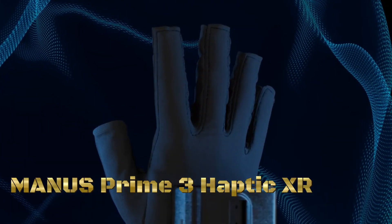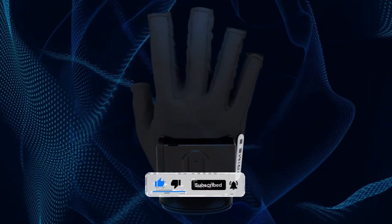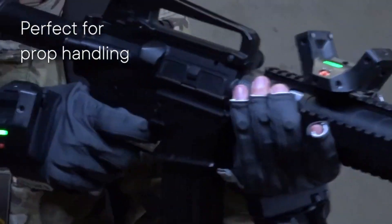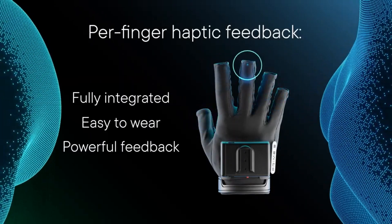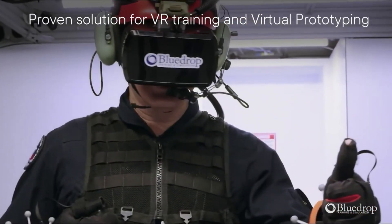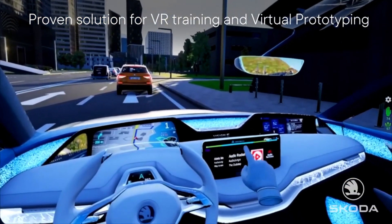The Manus Prime 3 Haptic XR is an advanced haptic feedback system designed for virtual reality and extended reality applications. With integrated and lightweight per-finger haptics, this system provides users with a highly immersive and realistic sense of touch within virtual environments. The system consists of gloves equipped with haptic actuators embedded in each finger, delivering precise and localized sensations to simulate the feel of virtual objects or surfaces. The integration of haptics on a per-finger basis enhances the granularity and accuracy of touch.